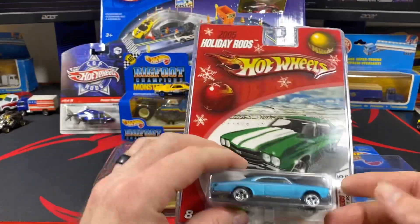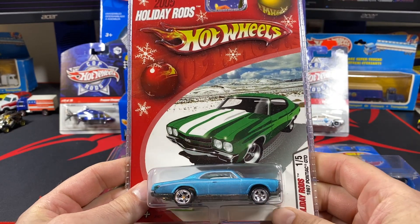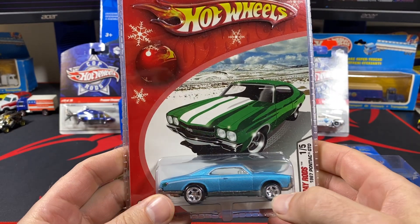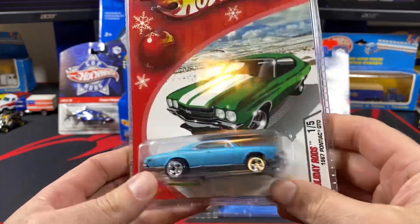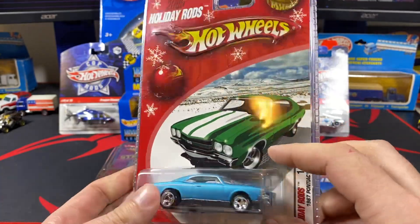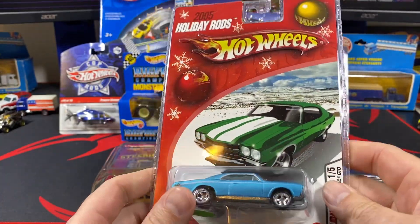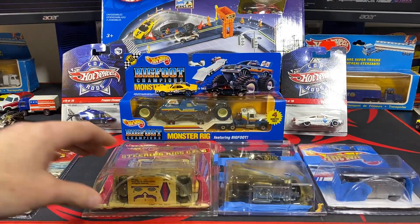This one was the eBay find — the last variation of the Pontiac GTO that I needed, this one with the torque thrust reel riders on there. I think I have all of those now, so I'll probably be making a video of the 2005 holiday rods here shortly with all the castings and variations.